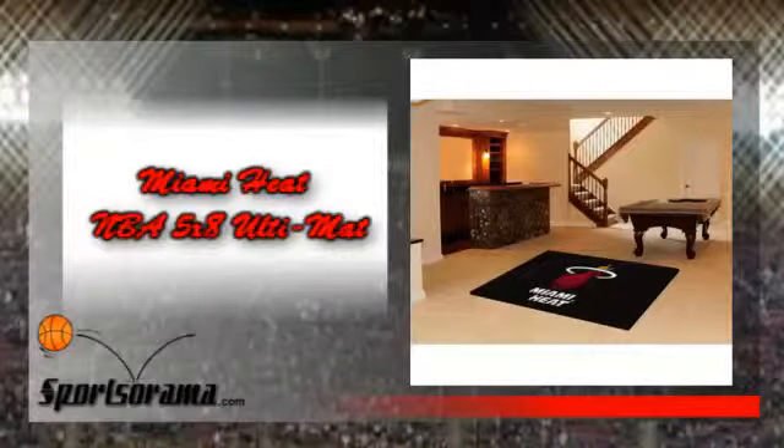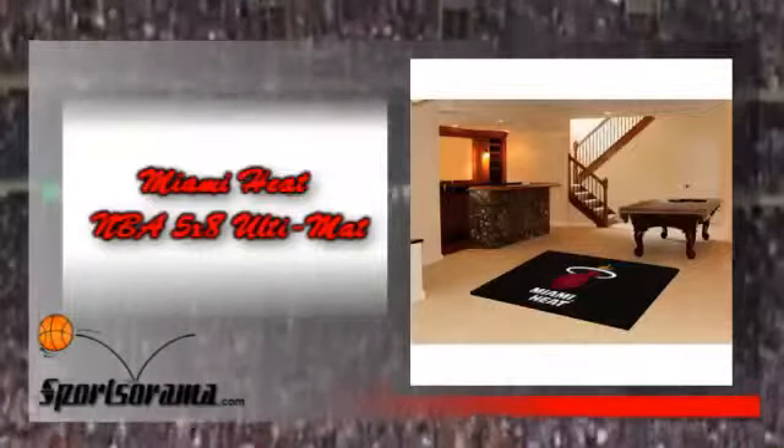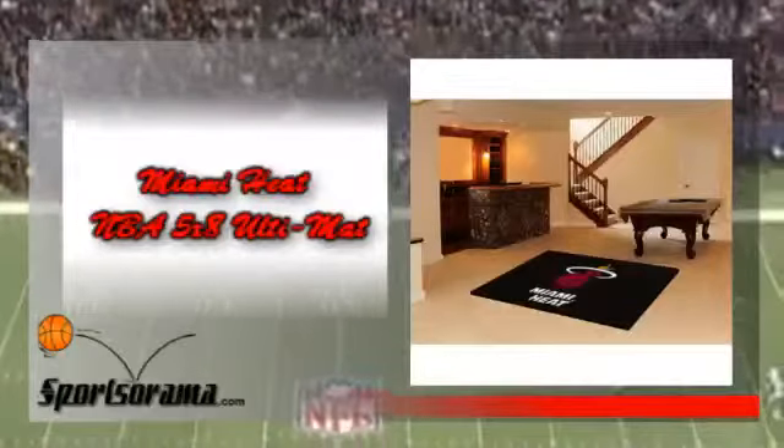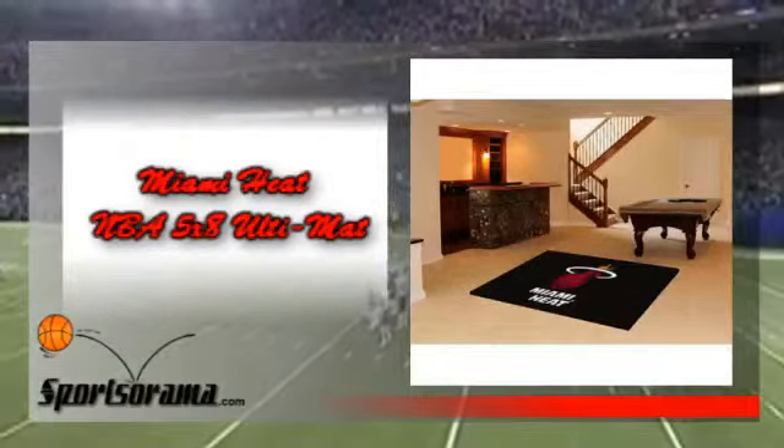We have a beautifully made ultimate that has the logo of the Miami Heat. We would like you to know about the Miami Heat NBA 5x8 Ultimate. This is an elegant-looking ultimate which has the logo and theme of the Miami Heat. This ultimate will blend well in any given location — place it at the living room of your home or even at your private sanctuary at your office.